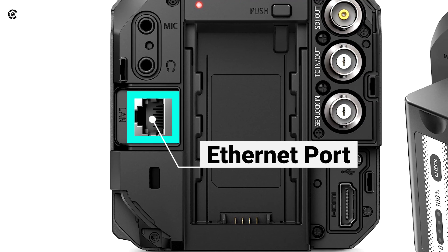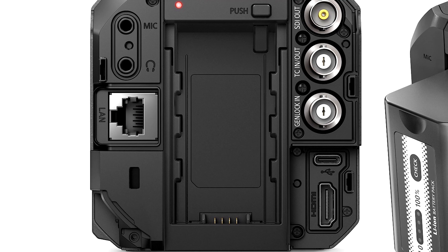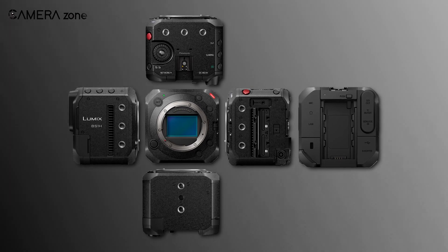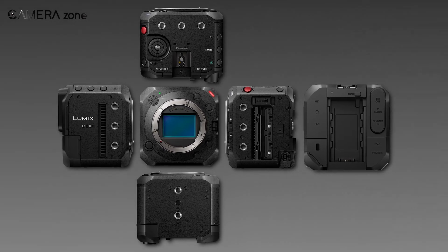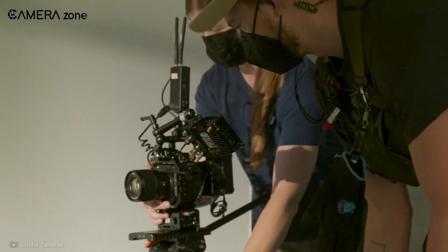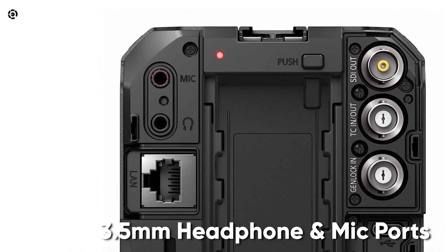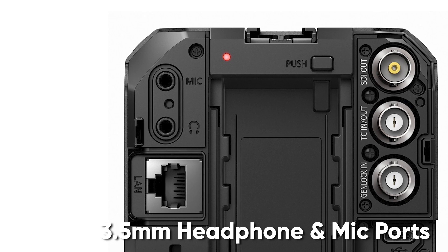An ethernet port has also been included in the BS-1H, allowing you to use up to 12 cameras simultaneously. There are about 11 quarter-inch 20 mounts all over the body so that you can mount cages, rigs, and other accessories. Additionally, 3.5mm headphone and mic ports are there to ease your shooting experience.